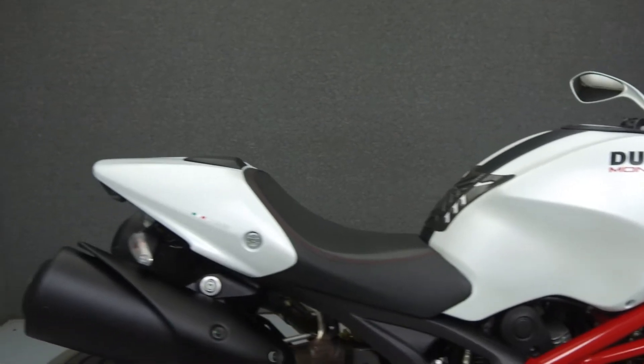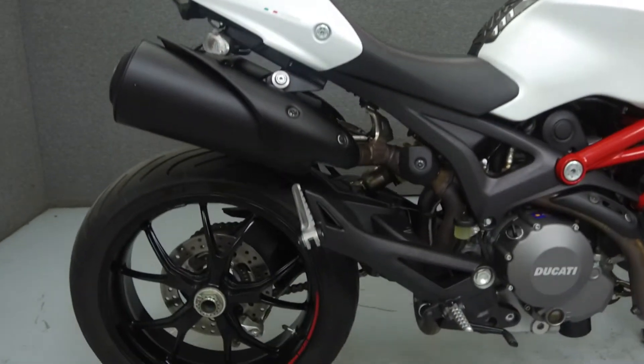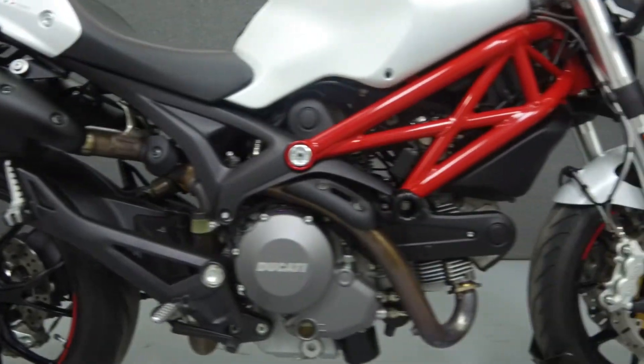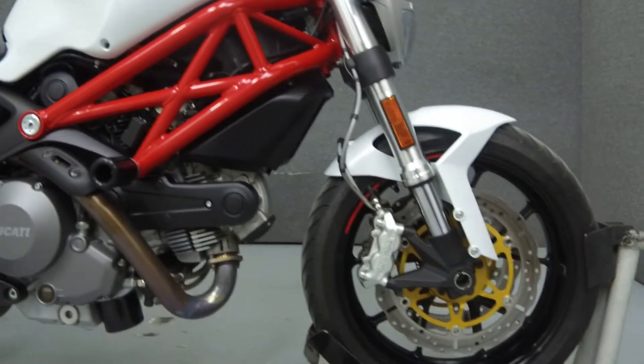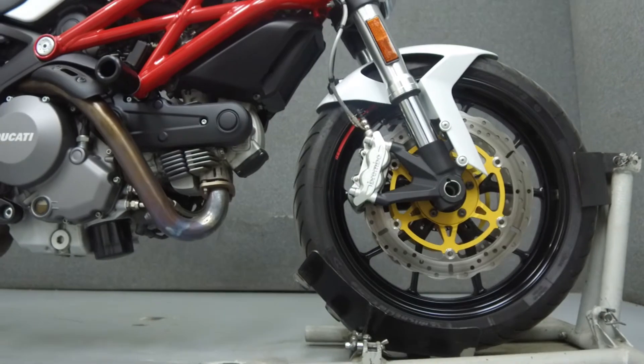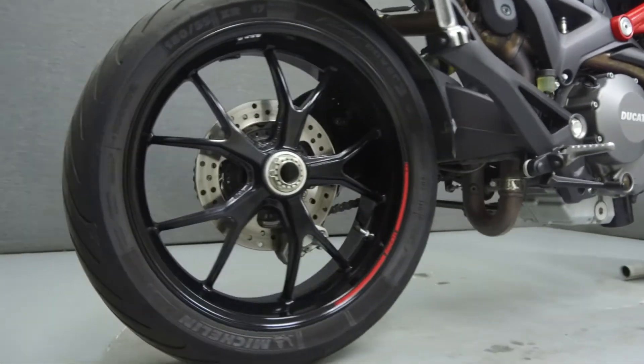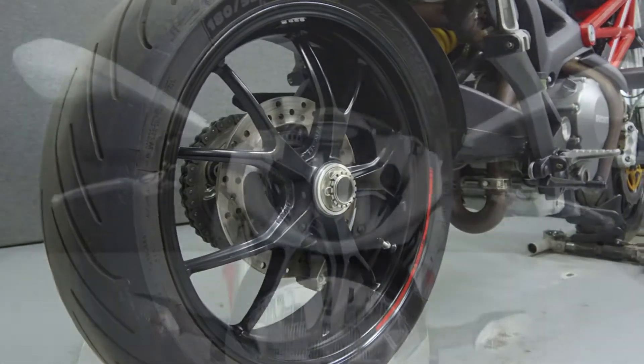Powered by an 803cc V-twin engine with a 6-speed transmission, the Monster puts out 85 horsepower at 8,250 rpm and 42 ft-lbs of torque at 6,250 rpm. It has a seat height of 31 inches and a dry weight of 368 lbs.